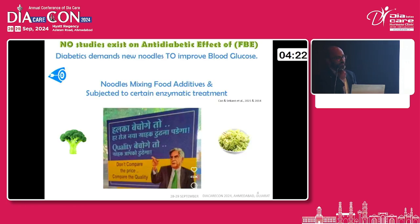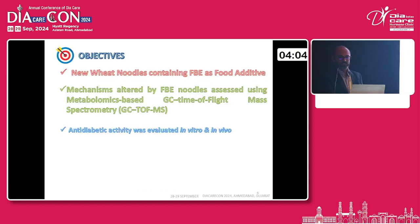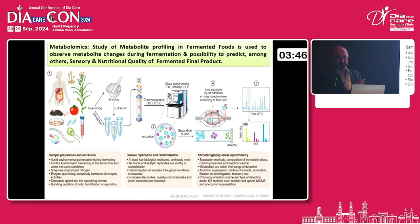As per our literature survey, no study exists on the anti-diabetic effect of noodles prepared using broccoli. What we have done is prepared this particular product. As per the written data, believe in quality, not quantity. That is also reflected in our results. We have prepared the noodles, and there are noodle metabolites. After isolation of around 80 metabolites, we finally concluded with 20 metabolites which have a beneficial role in anti-diabetic activity. These were also tested in vitro and in vivo in the mice model.